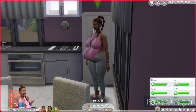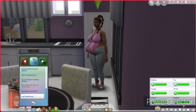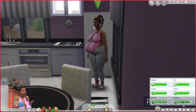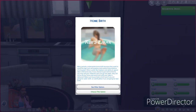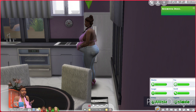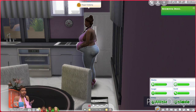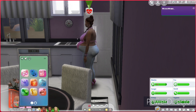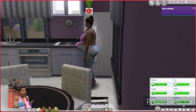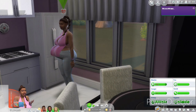Since she is in labor, we are going to call the obstetrician and opt in for home birth. We're going to choose this option. Now she is going to call the midwife. Okay, she's got to start the home birth first — let's start the home birth and then we can call the midwife over.